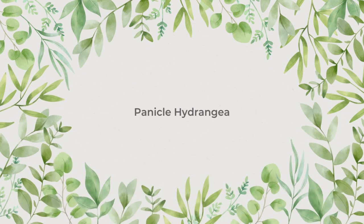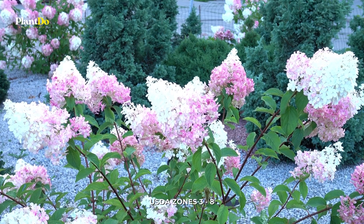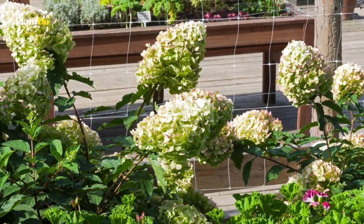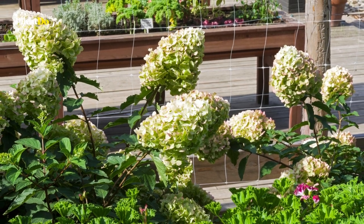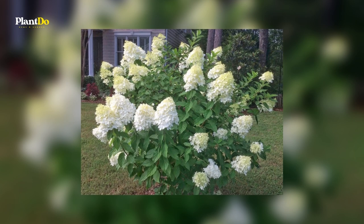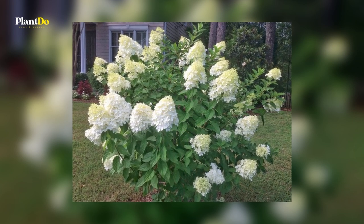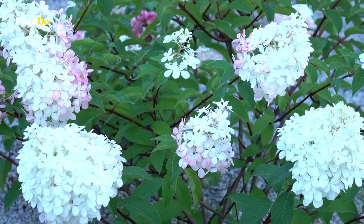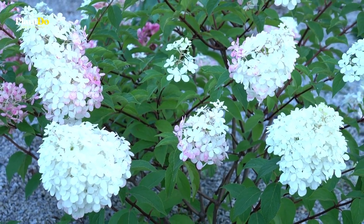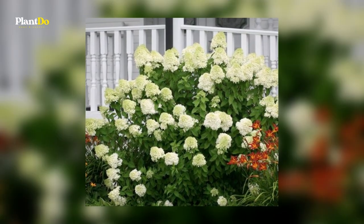Number two: Panicle Hydrangea. Want a shrub with big showy blooms that look good even in the winter? Panicle hydrangea, like the common lilac, is another old favorite. These shrubs often grow in gardens that haven't been cared for in years and still look good. They always bloom on new wood, making this one of the most hardy and easy to grow hydrangeas, able to thrive in many different kinds of gardens.